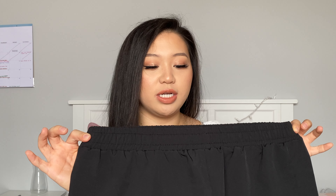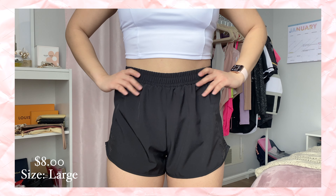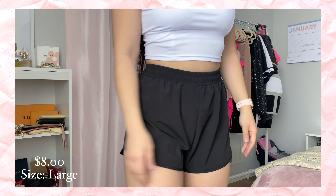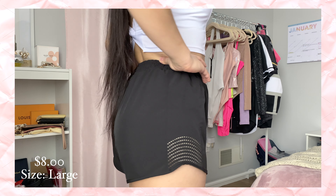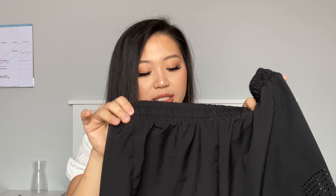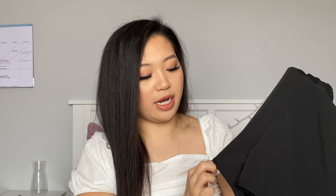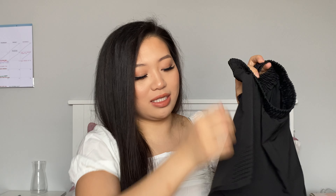Moving on to the shorts — the first pair is these black shorts. I got them partly because they were on sale and I need more shorts since mine are getting too big. The thing I don't like is they have no underlining, and they're a bit thin. They only really work high-waisted because the bottom part sits very low. They are on the shorter side and just have a small cutout on the side — pretty standard black shorts.